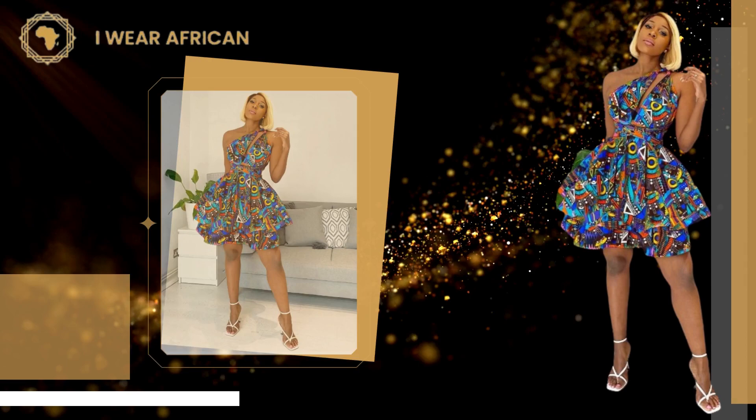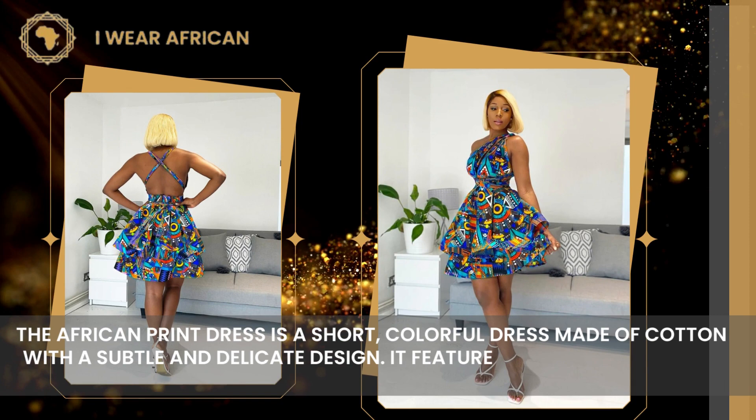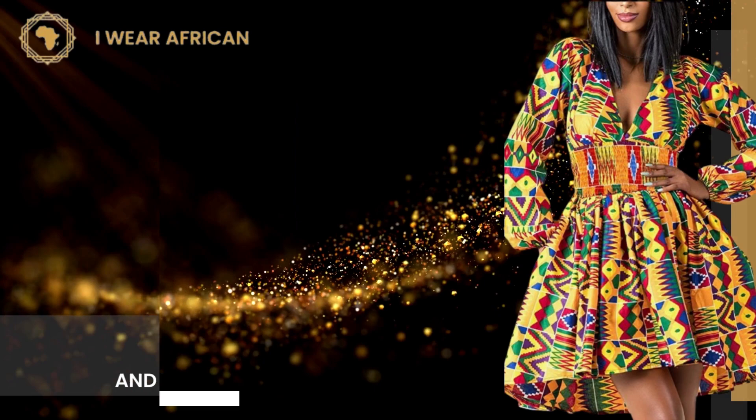Number 12: African Print Luella Infinity Dress. The African print dress is a short, colorful dress made of cotton with a subtle and delicate design. It features a wrap-style front and an infinity design with lace trim at the hem.